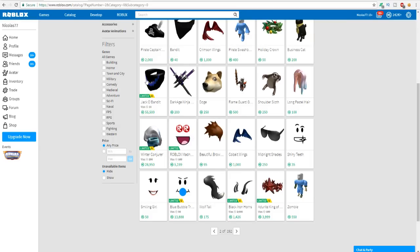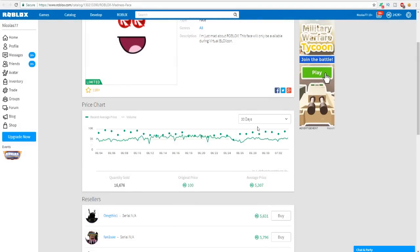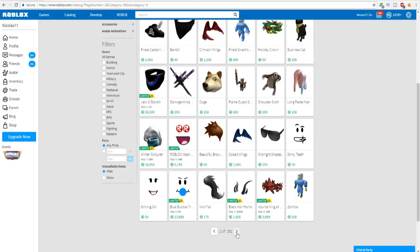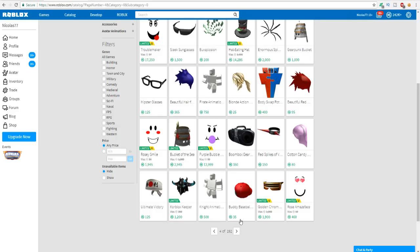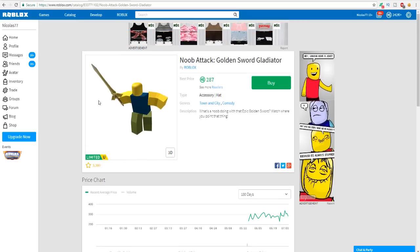Maybe this right here - it's originally a hundred Robux and it's selling for 5,000 right now. Absolutely not, because in the last 30 days the highest it's gone is 5,896 Robux and right now it's selling for 5,600. If it goes up to 5,800 I'm not going to be making much profit. We just have to keep going through hats and finding something that's a good buy.